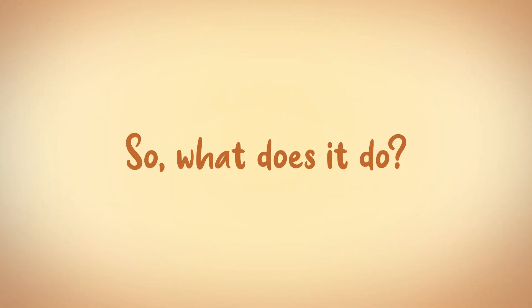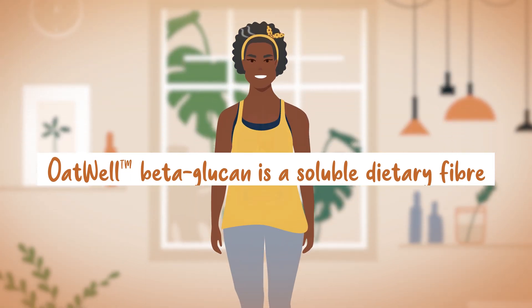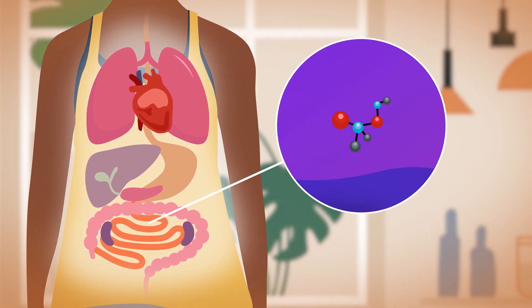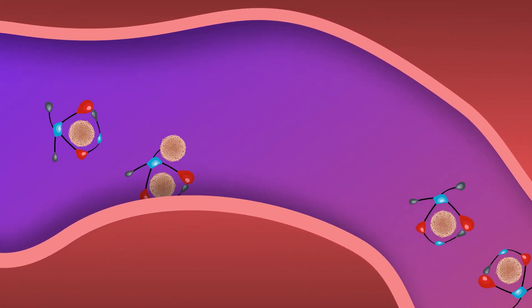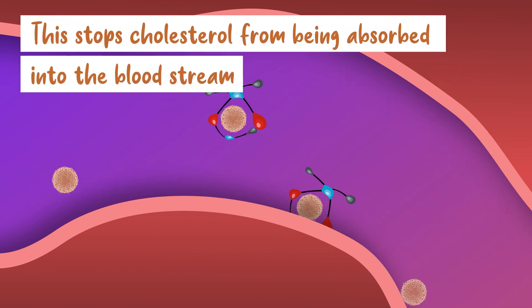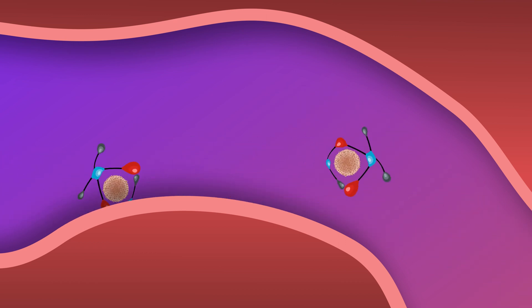So what does it do? Oatwell beta-glucan is a soluble dietary fibre. As it enters the stomach and intestine, the fibres absorb water and form a viscous net that captures cholesterol-related particles, like cholesterol from food or cholesterol-rich bile acid. This stops cholesterol from being absorbed into the bloodstream, meaning this trapped cholesterol is harmlessly passed out of the body.